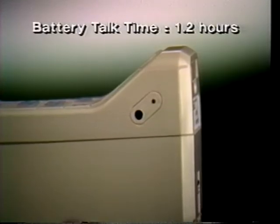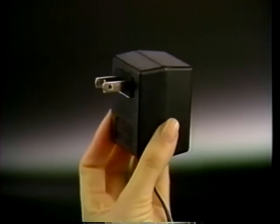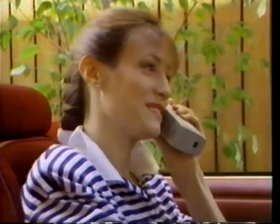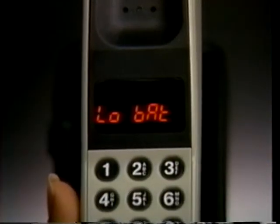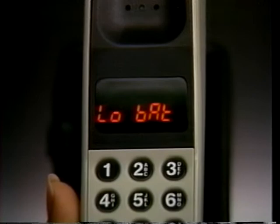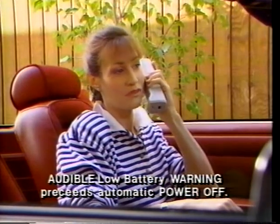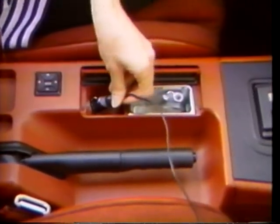Your phone features a built-in battery charging system and two adapter units. Use the AC adapter at home or the automotive plug while you're in your car. As your battery power gets lower, you'll see this message on the display. And when it's almost completely discharged, you'll hear this warning. If you find your battery is not being charged when you use the cigarette lighter adapter, it may be nothing more serious than a blown fuse.